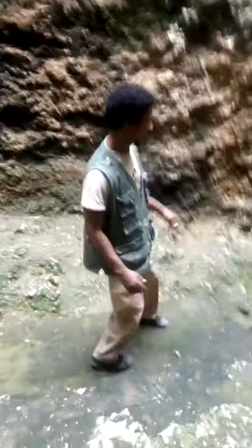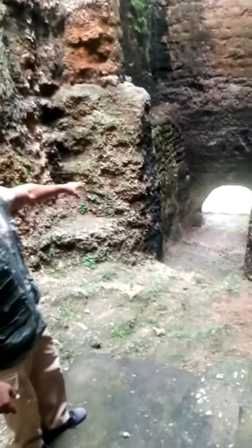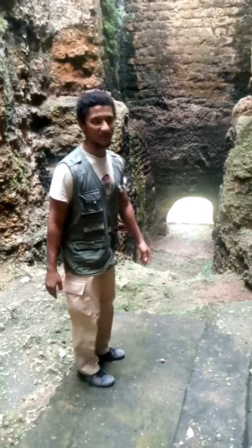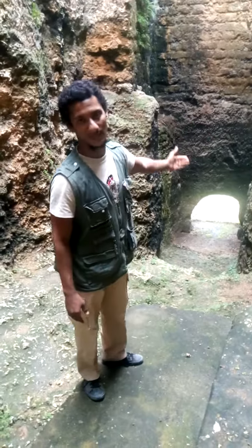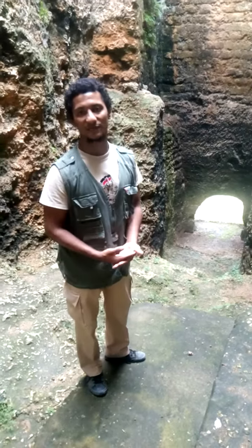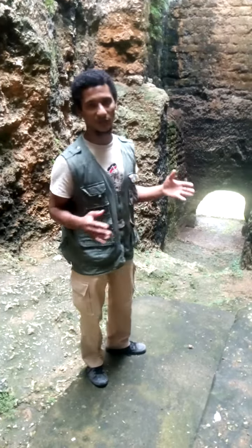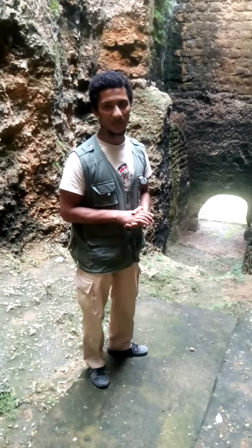From here you can see the gate, which was blocked to prevent prisoners from escaping. From 1895 to 1958, under the British East African Protectorate, this was a government prison, so they had to block every gate to prevent prisoners from escaping.